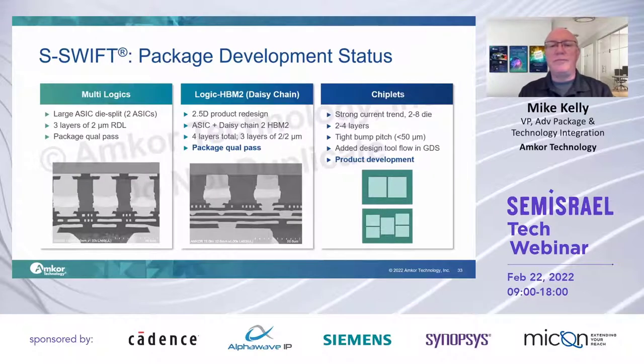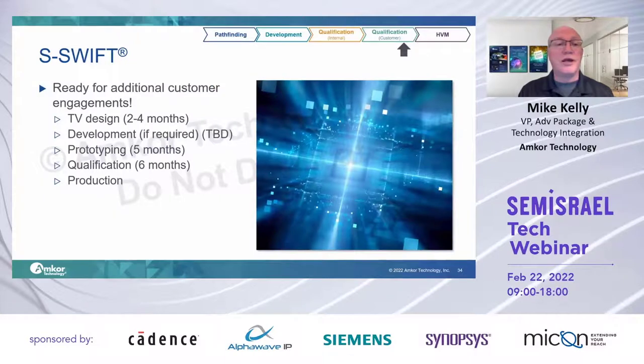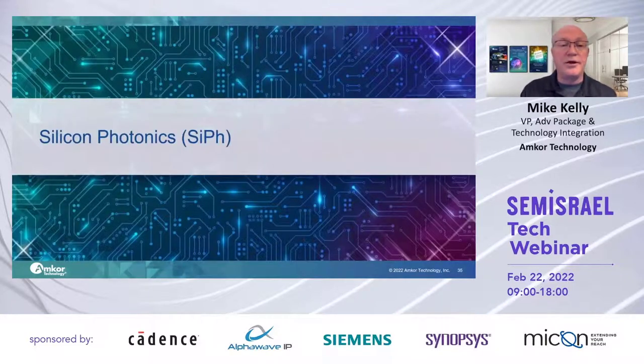To recap, we're working on several different classifications of products. We've passed die-to-die internal quals and are working on passing extensive qual cycles on smaller systems with more die. Things are tracking pretty well. We are moving these through customer qualifications and looking for engagements in that area.